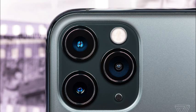Welcome to my channel. Today we will talk about iPhone 11 Pro. The display specs are as below.